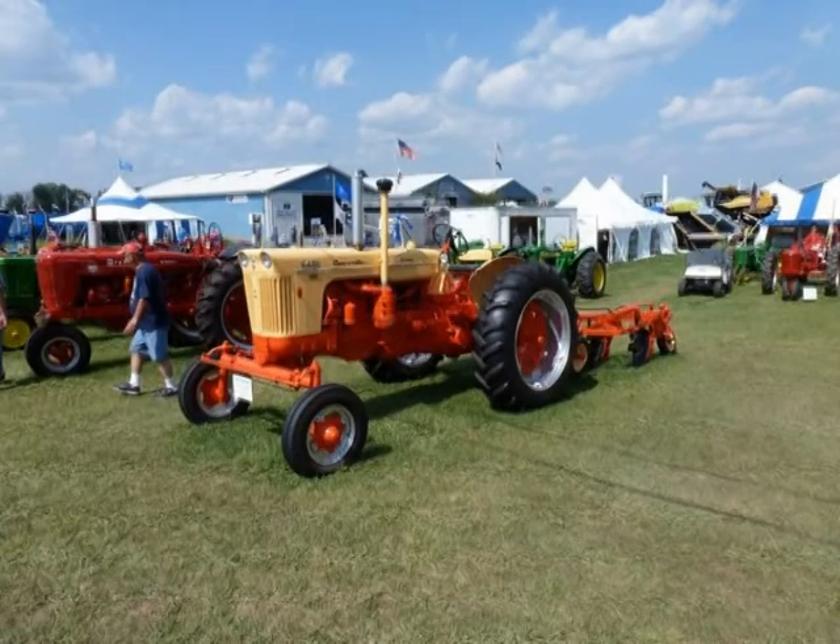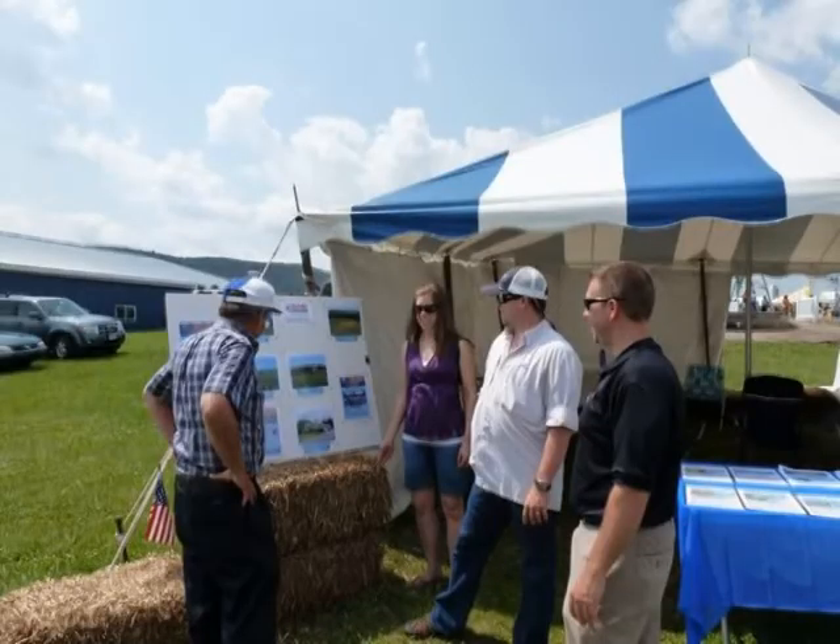There are antique tractors, such as this Case 800 Diesel from about 1959. Of course, we have our annual Ag Progress Days display.